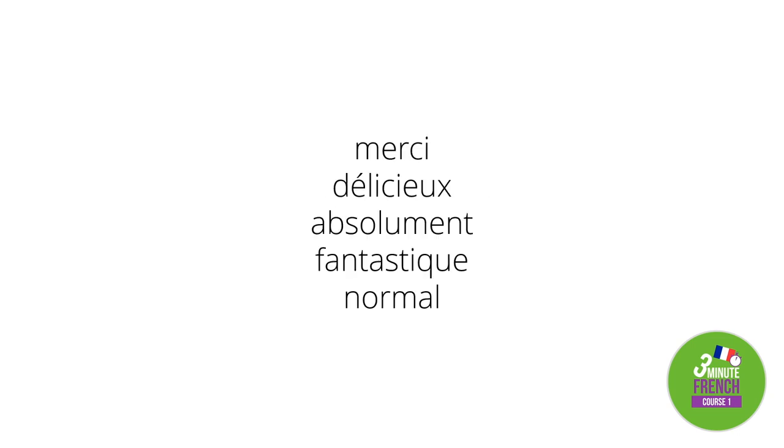This is always the case in French — emphasise the last syllable: merci, délicieux, absolument, fantastique, normal.